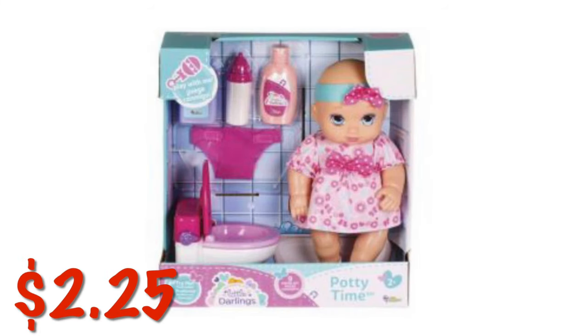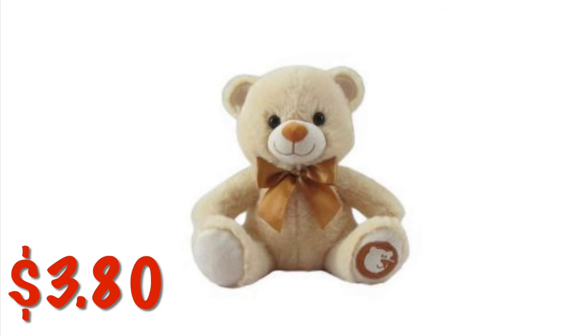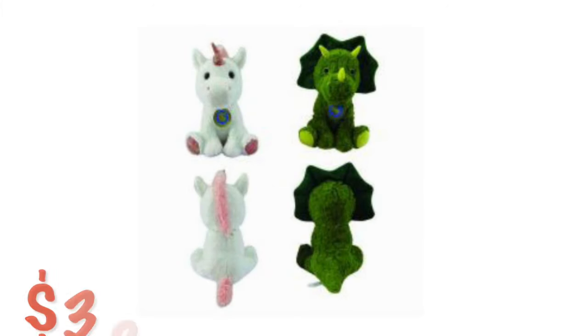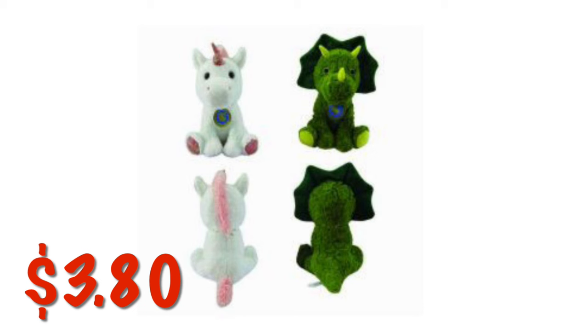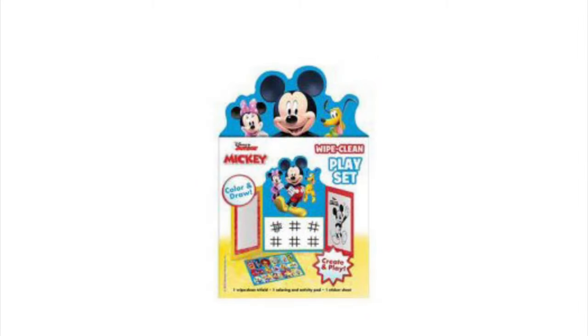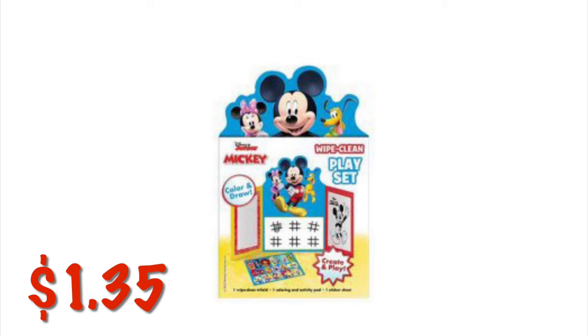We've got this little potty training baby doll for $2.25 — it comes with its own little toilet and toiletries. There are these really cute little stuffed bears with a gold little bow, and on their foot they have a little bear tag. They also have a cute little monkey, a dinosaur, and a cute little unicorn. They are $3.80 right now — a pretty good price. The Smarty Pants Word Puzzle Challenge book is $0.45. There's also a Mickey Mouse Wipe and Clean playset for $1.35.